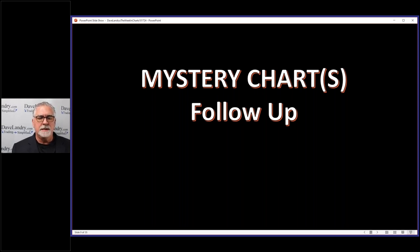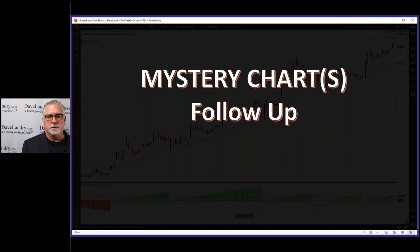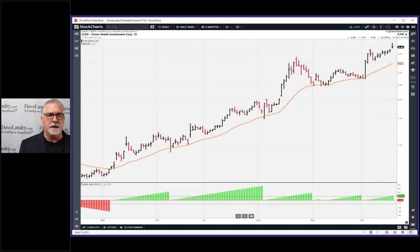The crypto trades I sometimes do live in the webinar. I've been posting them to the Facebook group so there's no hindsight involved with anything I show. Anybody could have 100 losing trades and one winner and just show you the winner. Anyway, this is CLOV — a former mystery chart.